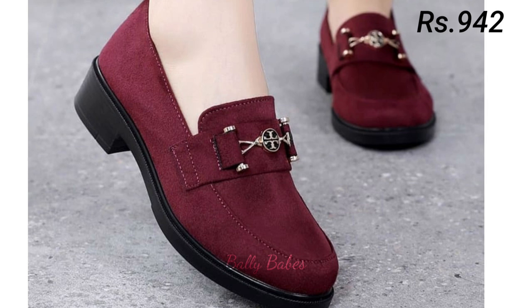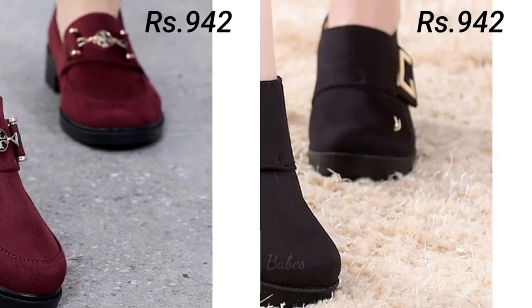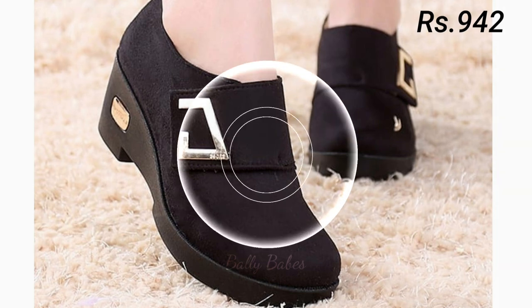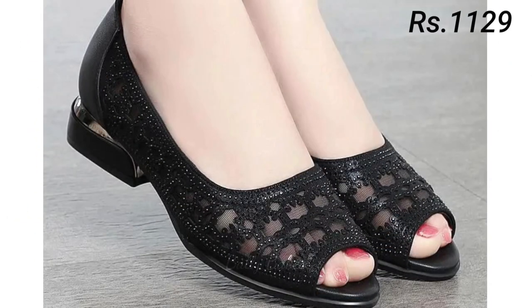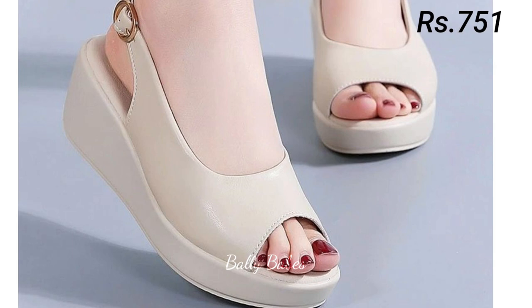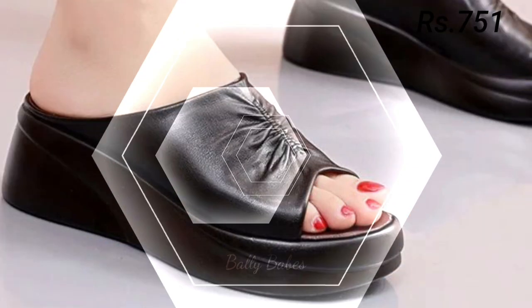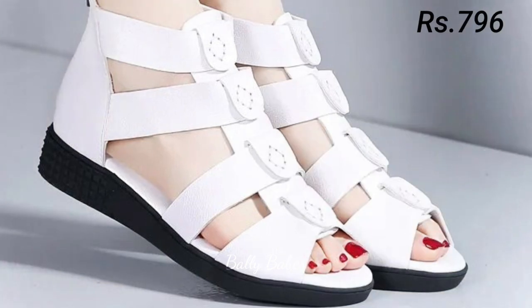Friends, those were all the categories of footwear we covered in this video. The options are endless — you can go for any color, any pattern, and any design of your choice. Now let's talk about how you can purchase this beautiful collection. If you want to place an order for these footwear, there is a purchase link given below in the description box.